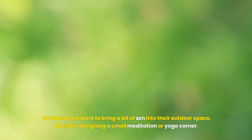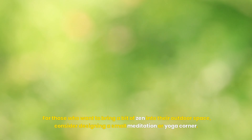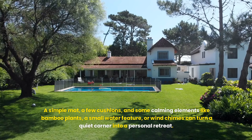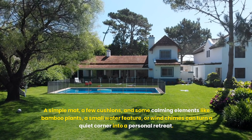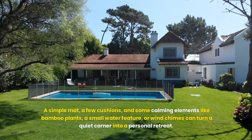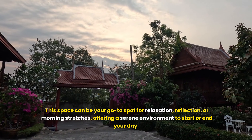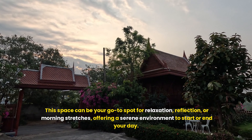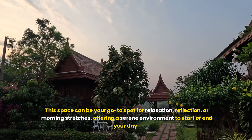For those who want to bring a bit of zen into their outdoor space, consider designing a small meditation or yoga corner. A simple mat, a few cushions, and some calming elements like bamboo plants, a small water feature, or wind chimes can turn a quiet corner into a personal retreat. This space can be your go-to spot for relaxation, reflection, or morning stretches, offering a serene environment to start or end your day.